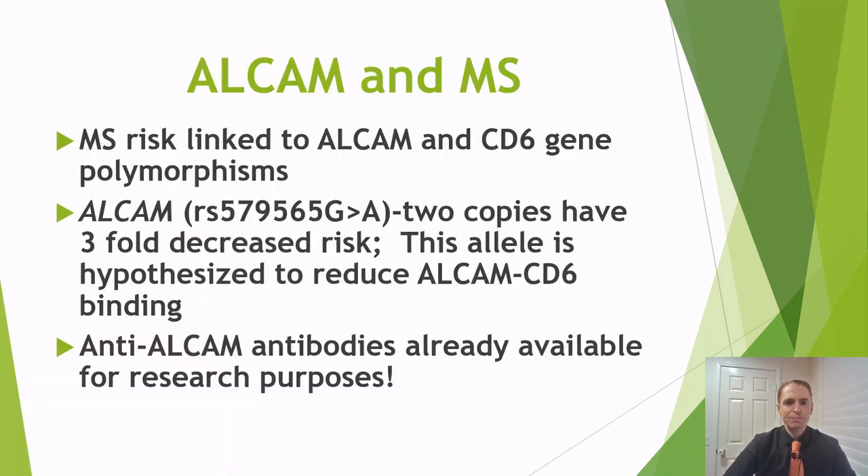What about ALCAM and MS? This is brilliant research from the University of Montreal. MS risk is linked to ALCAM and CD6 gene polymorphisms — mutations in these genes influence your risk of getting MS. For example, when the guanine residue is changed to adenine (G to A) and you have both copies of this abnormal polymorphism or gene variant, there's a three-fold decreased risk of MS. This variant reduces binding to the ALCAM receptor.